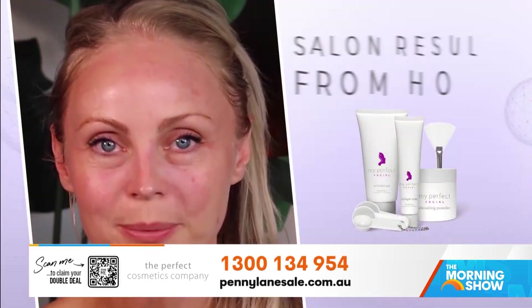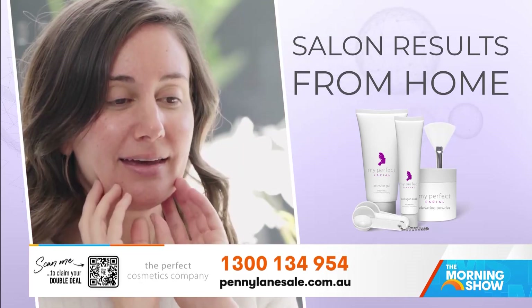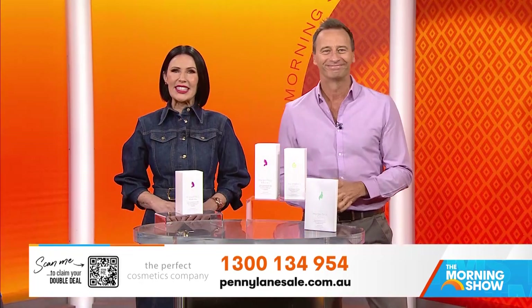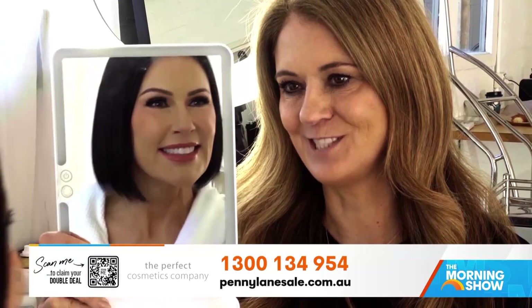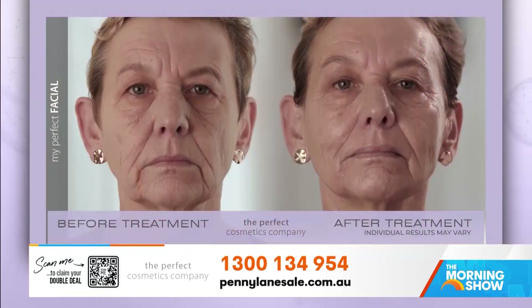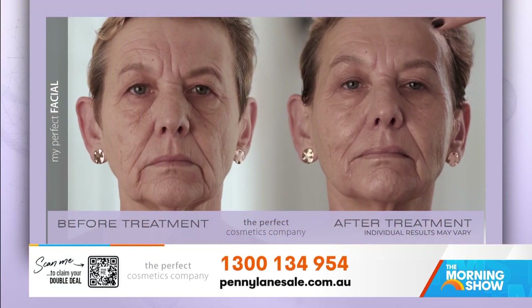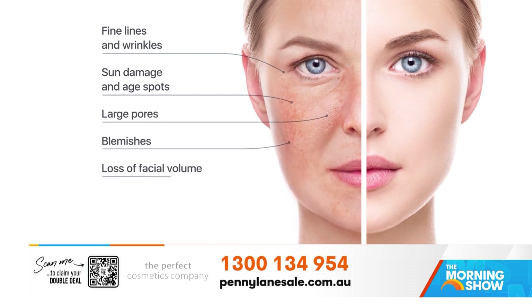Penny Lane first appeared on our TV screens 20 years ago. One thing that stayed the same is her commitment to her revolutionary skincare treatment that promises the results of professional salons, but from home. Welcome, Penn. Hey, Jamie. Gosh, 20 years has gone by in the blink of an eye. And I'm embracing the positives of ageing, but I still need a little bit of help. If you're like me and you want to make your skin start to look more toned, firm and tighter and improve the look of age spots and pigmentation without the hefty salon price tag, look no further.